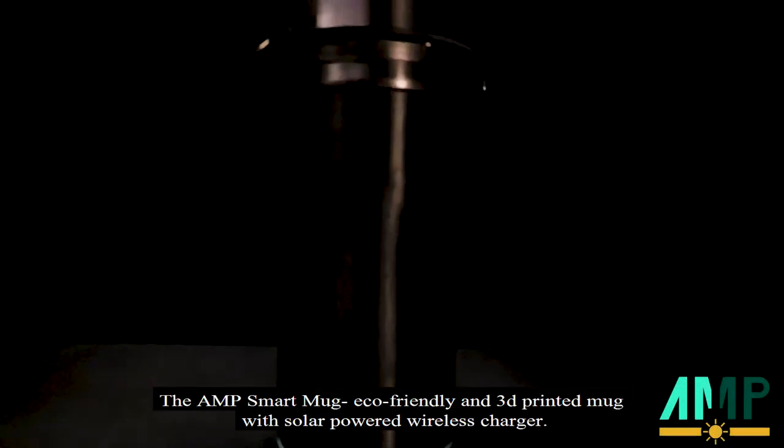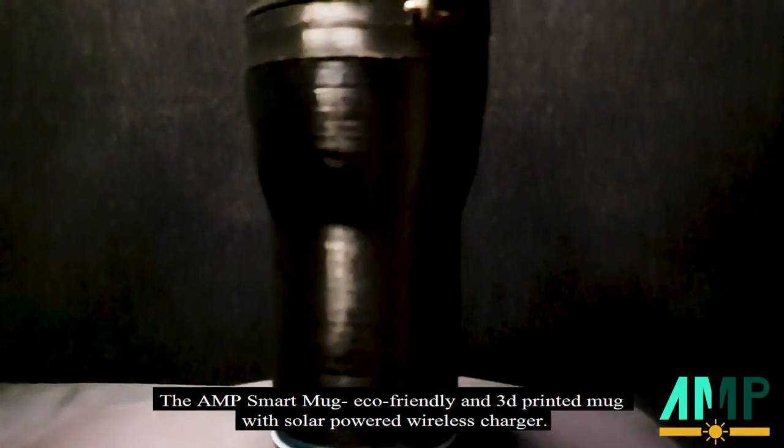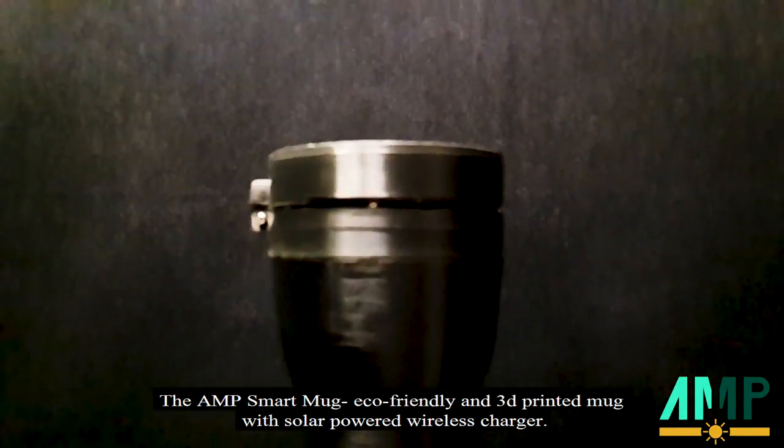The AMB Smart Mac — an eco-friendly and 3D printed Mac with solar-powered wireless charger.